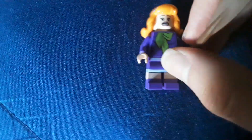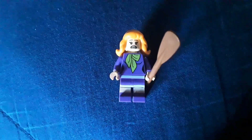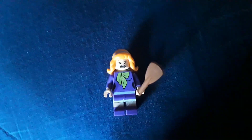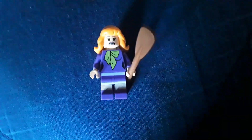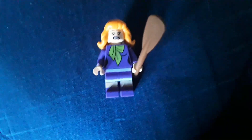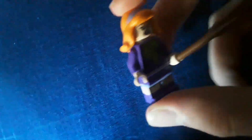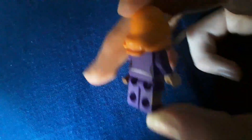Second, we have the first out of two Daphnes in this line of sets. Yes, there are two sets with Daphne, so she's not exclusive to the set, but she does come with a paddle — which I guess is technically exclusive because it has a different accessory, but we don't really count that. The figure's the same as the other one that we'll see in two days, on the 28th.